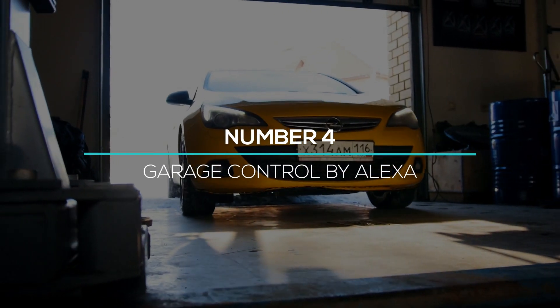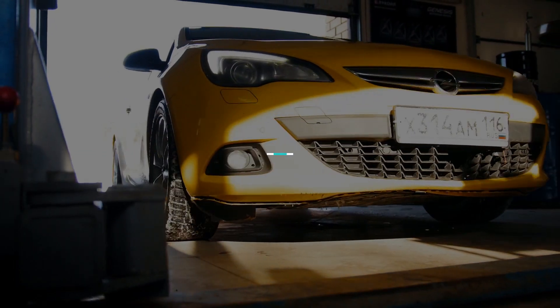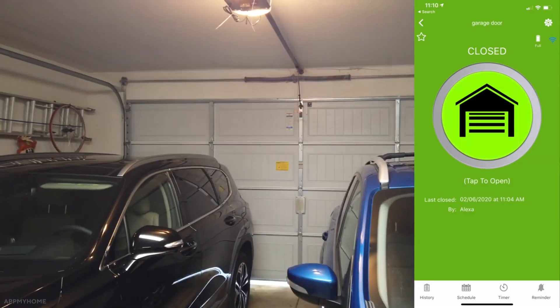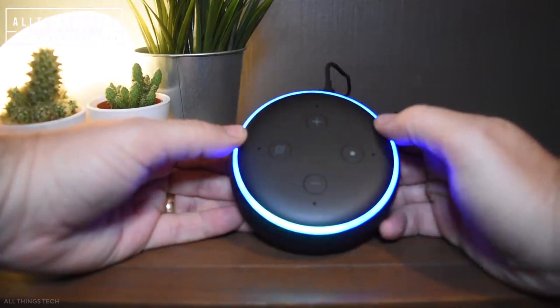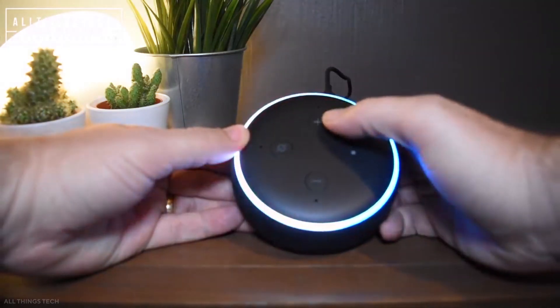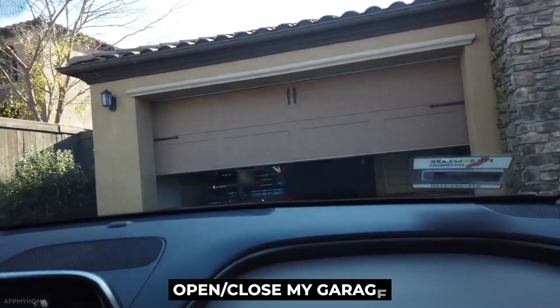Number 4: Garage control by Alexa. If you feel uncomfortable opening your garage every time, this feature is for you. Just install Alexa-supported motion sensors in your garage and ask Alexa to open or close your garage, and it will be done without any effort on your part.